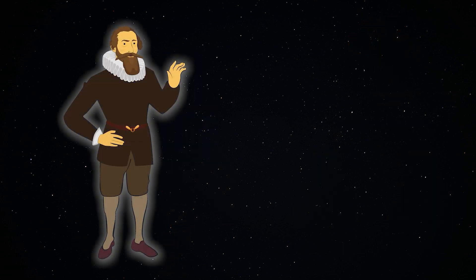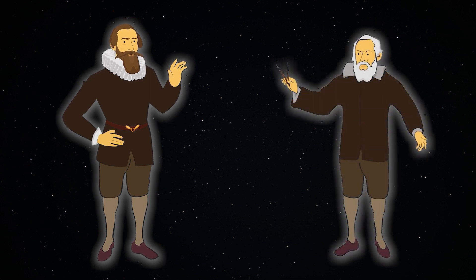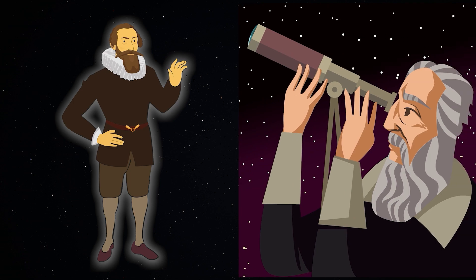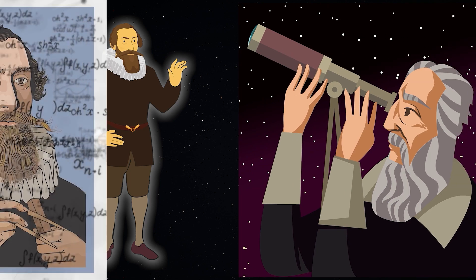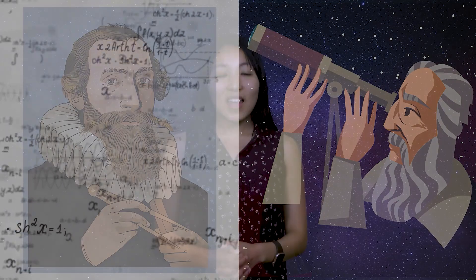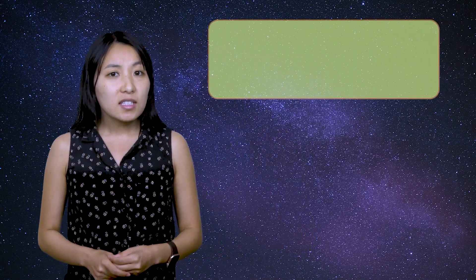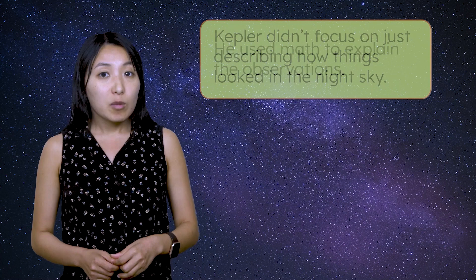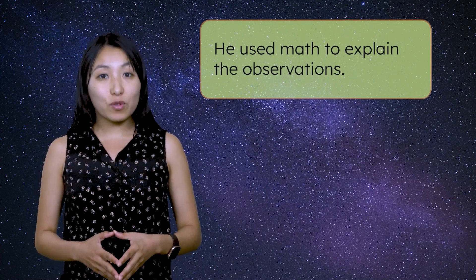In fact, Kepler was alive at the same time as Galileo. Much like scientists reviewing each other's work today, Galileo and Kepler exchanged letters, both encouraging and criticizing each other's work. While Galileo relied heavily on observations from his telescope, Kepler used mathematical models to understand the planets. Kepler's goal was to uncover the rules that govern planetary paths. He didn't focus on just describing how things looked in the night sky, but rather on using math to explain the observations.